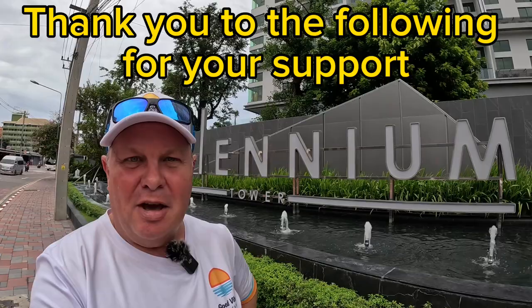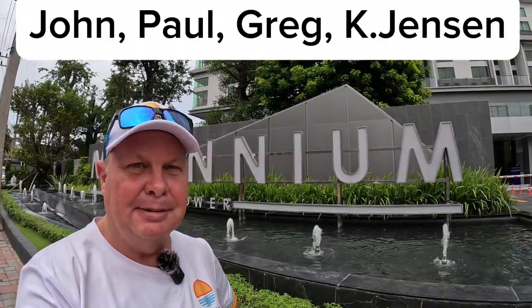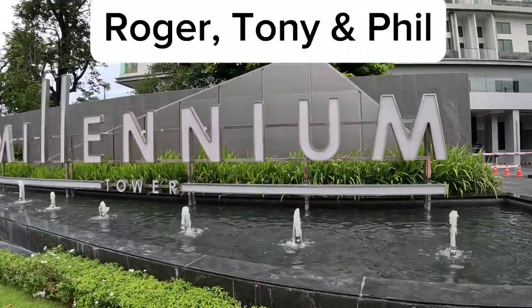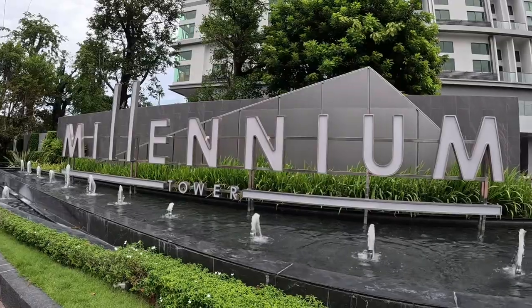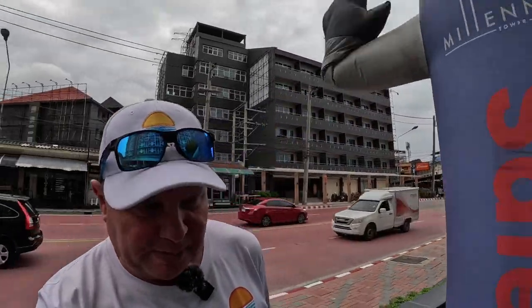Good morning from Pattaya, hope everyone's well. It's Friday morning, I'm on Third Road in Pattaya. I'm going to have a look at Millennium Tower, a new condo building with some units for sale. And just a massive shout out and thank you to those that have bought me a coffee.